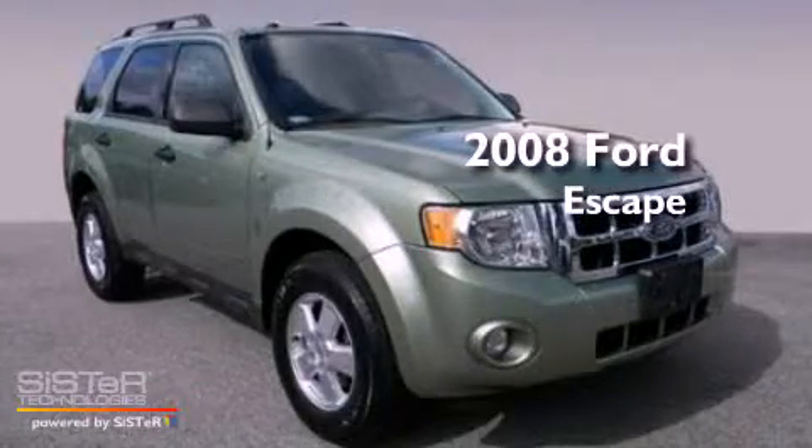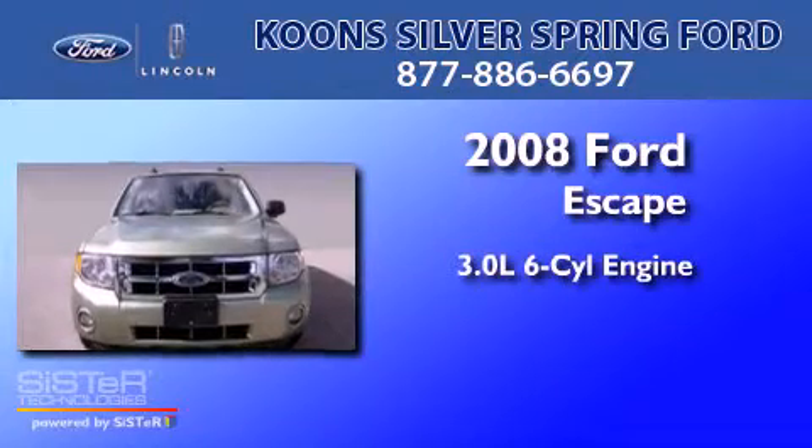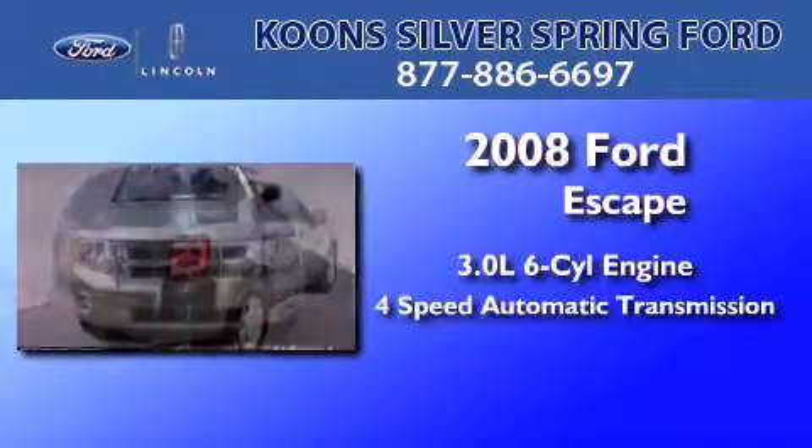This is a certified pre-owned 2008 Ford Escape. It has a 3.0-liter six-cylinder engine and a four-speed automatic transmission.